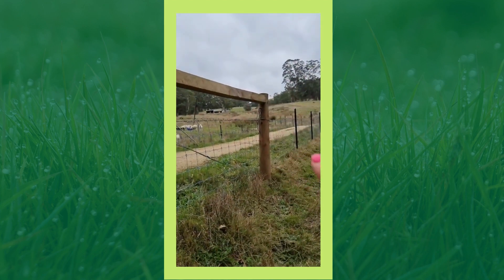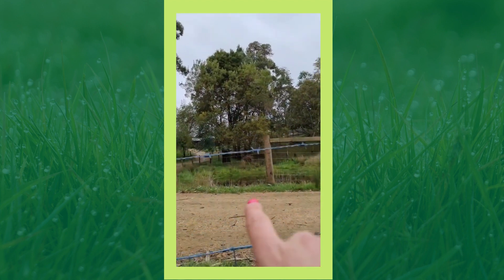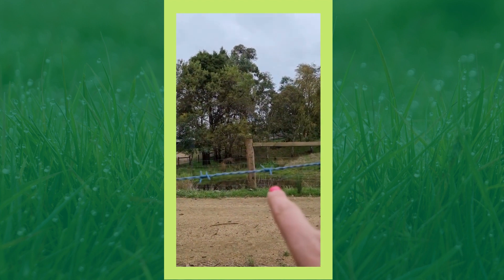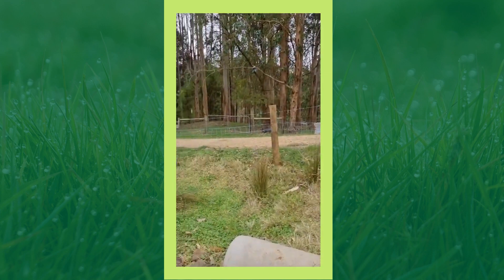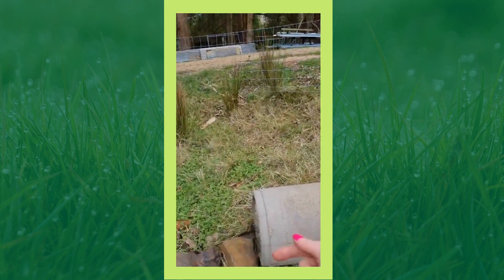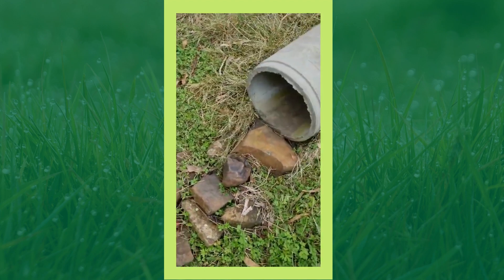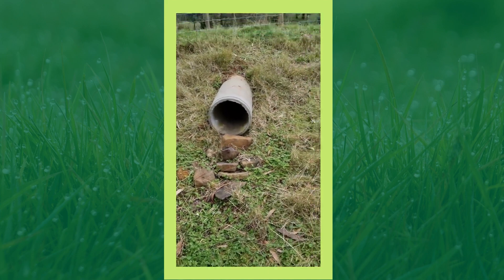There's a dam here and a culvert coming through. The problem is that a lot of the water comes gushing through whenever that dam over there gets full, and then it erodes the exit.